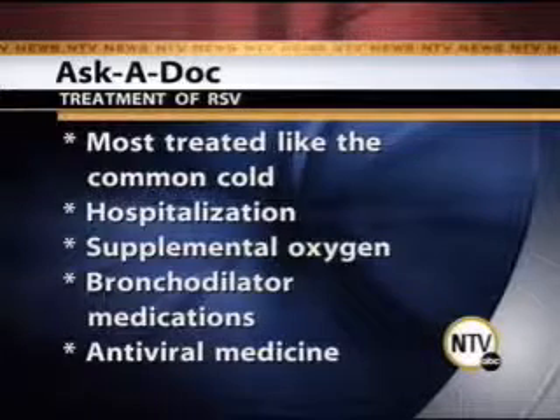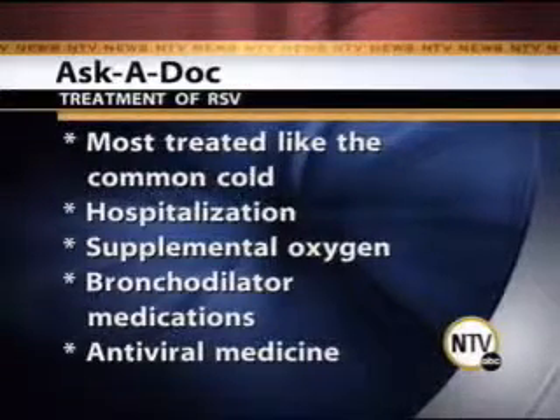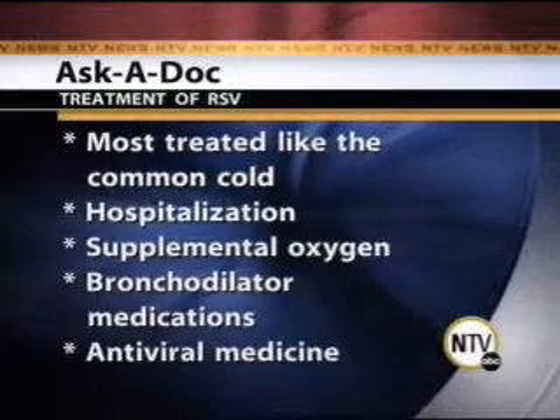The symptoms are very similar to the common cold — runny nose, fever, poor feeding. What you're looking for are the complications and the respiratory problems associated with RSV, which include wheezing, retraction of the chest wall, rapid breathing, and cough.